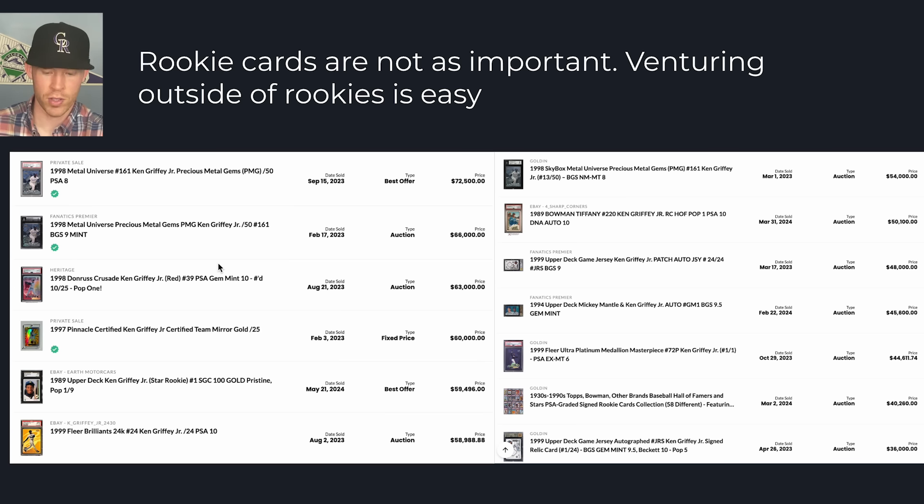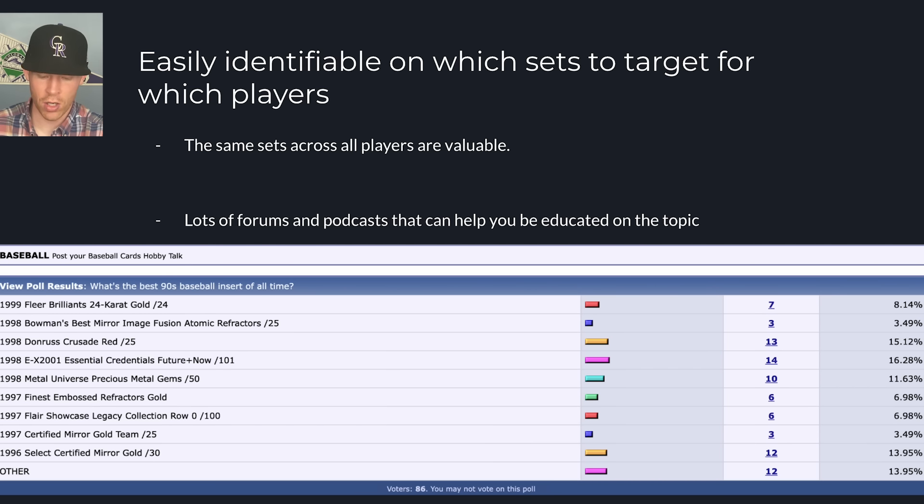From these specific sets that are important, there are easily identifiable sets to target for these players. Here are a couple of different posts — I'll put these links in the description — where they asked what's the best nineties baseball insert of all time. Everybody voted and we can see Red Crusade, Essential Credentials, Metal Universe, Precious Metal Gems, the 1996 Mirror Golds, and so forth. So you can get an idea of what to look for, but it can take time. I'd highly recommend knowing what you're doing before you start buying because it's expensive. There are a lot of set collectors in this era who go for the entire run, and some of the more sought-after players can be quite valuable.